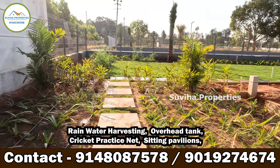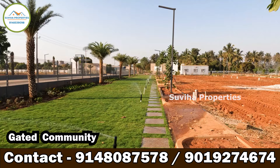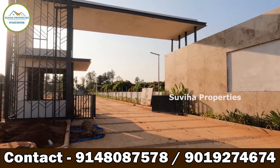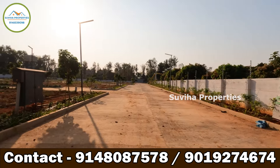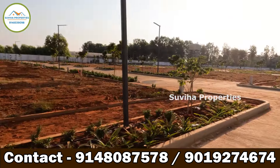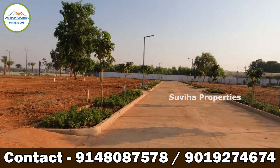Underground electricity and cabling, underground drainage, sewage treatment plant, rainwater harvesting, overhead tank, cricket practice net, and sitting pavilions. 100 percent clear title with 100 percent vastu plots, beautiful landscaped gardens with water bodies, avenue plantation with footpath. This is a gated community with 20 plus amenities and 46 percent open spaces.